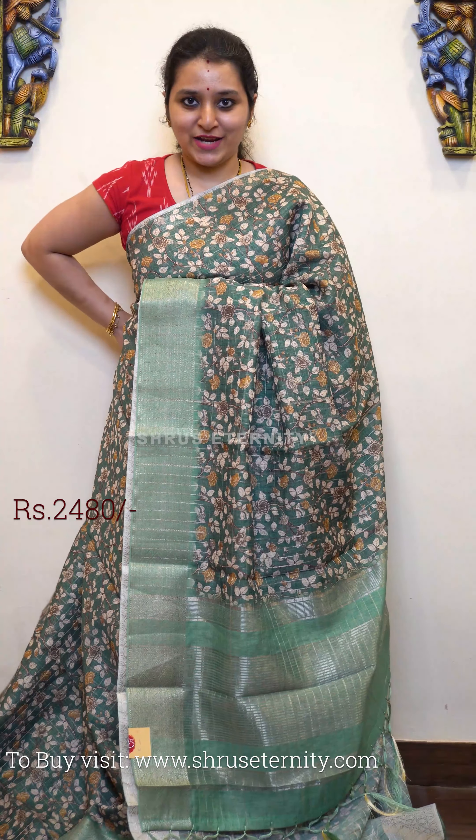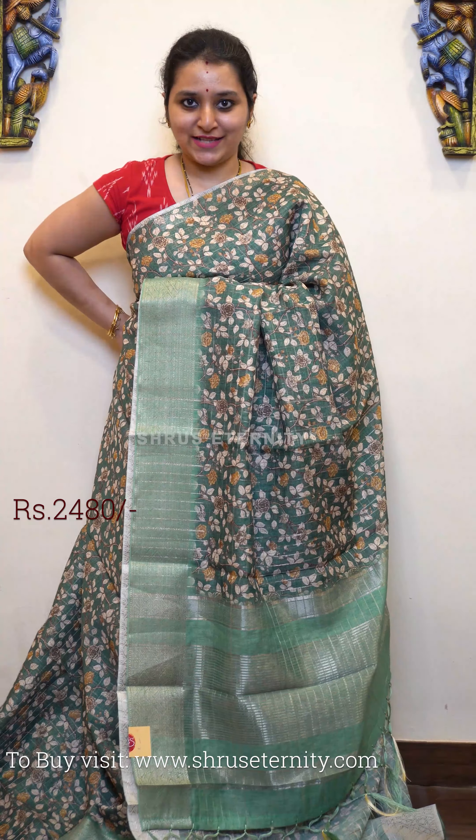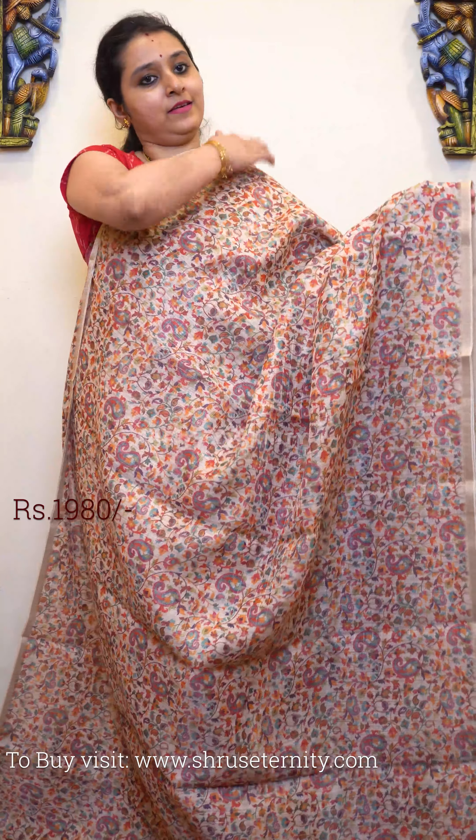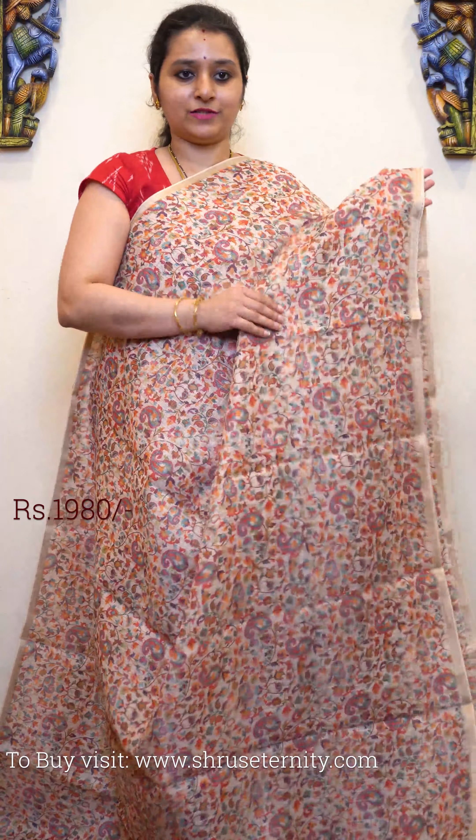This is priced at 2480. Next we have a cream with beautiful thin strip of jari borders on either sides of the saree and very pretty floral patterns all over the body.